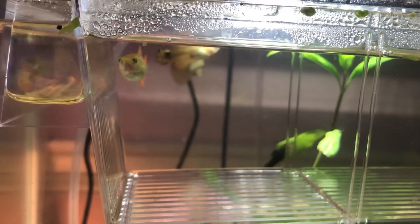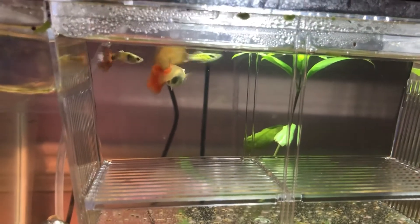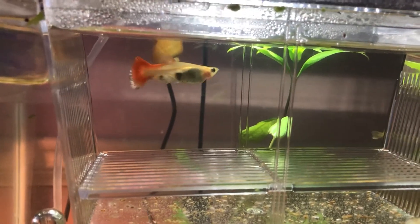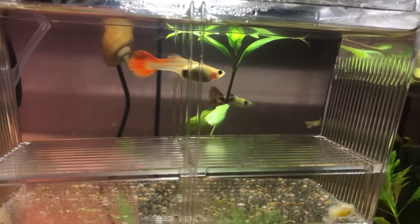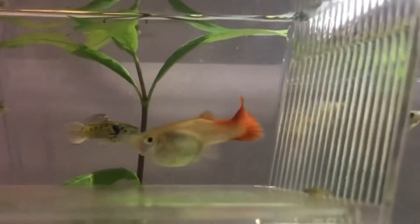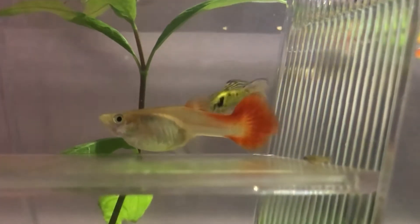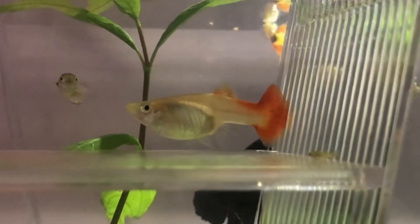A couple days later, I saw some baby guppies swimming around at the top of this tank. Sunny was already giving birth, so I moved her into this nursery tank. This was for the protection of the mother and the babies. I noticed that I could tell when Sunny was having contractions — she would be standing still but have her fins clamped down as if she was pushing.